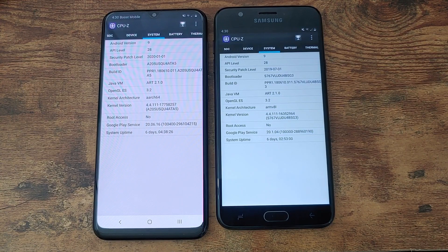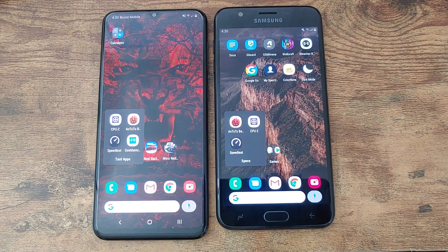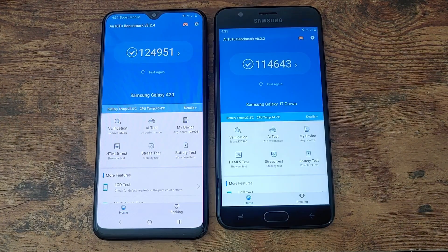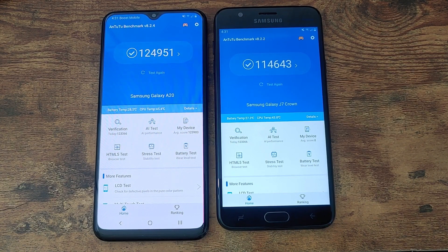On paper the Galaxy A20 takes this win, so right now it is up 1 to 0. For the benchmark portion, we're looking at the 2.2 benchmark in Geekbench. Unfortunately Geekbench doesn't function on the J7 Crown, but for the Galaxy A20 I have scores from February 25th: a single-core score of 271 and a multi-core score of 1000. On the 2.2 benchmark, the Galaxy A20 scored 124,951 while the J7 had 114,643 — a 10,000 point difference — so I'm giving this win to the Galaxy A20 as well, making it 2 to 0.